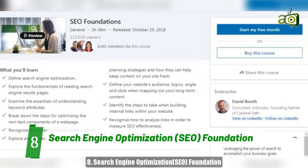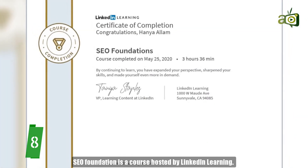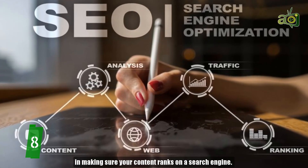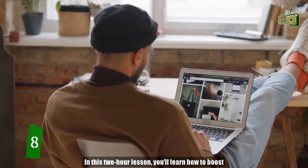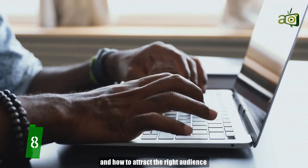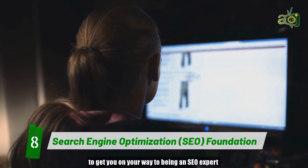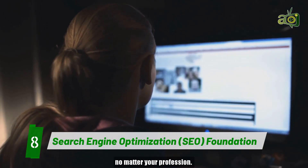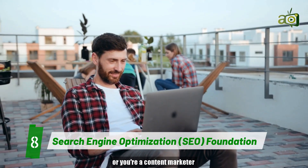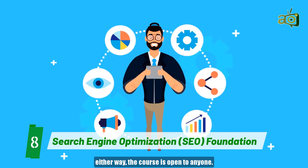Number 8: Search Engine Optimization — SEO Foundation. SEO Foundation is a course hosted by LinkedIn Learning. SEO is one of the leading strategies in making sure your content ranks on a search engine. In this two-hour lesson, you'll learn how to boost a website's visibility on search engines and how to attract the right audience to your website. SEO Foundation will teach you everything you need to know to get you on your way to being an SEO expert, no matter your profession. Whether you're a copywriter looking to boost your writing, or a content marketer needing SEO to promote your content to a wider audience, the course is open to anyone.